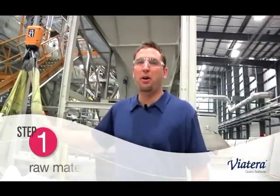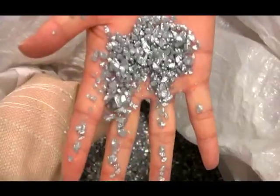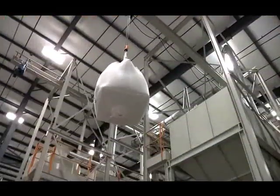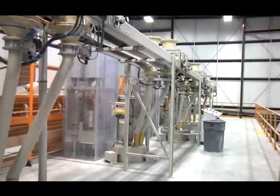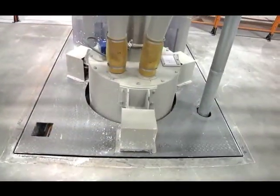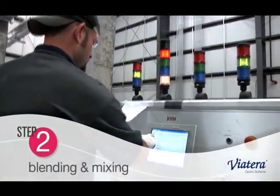The first step in our process is right here — this is our raw material storage area. We take all of our raw material, float it into the hoppers, and it's conveyed on a belt system up to the mezzanine, where it is gravity fed into the planetary mixers below for final blending.